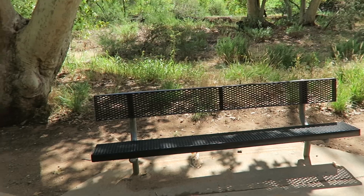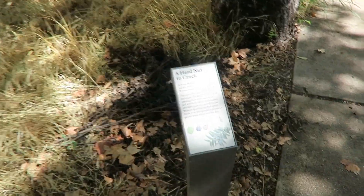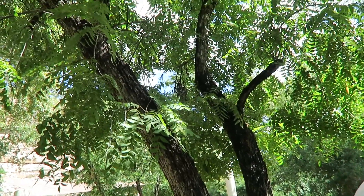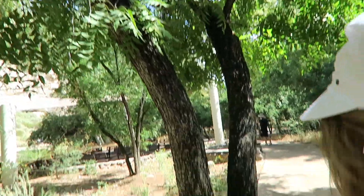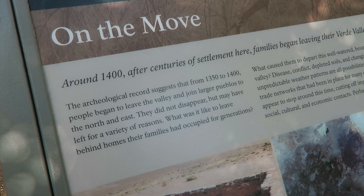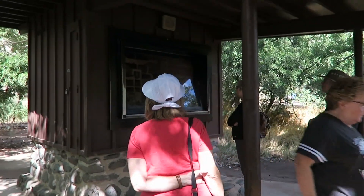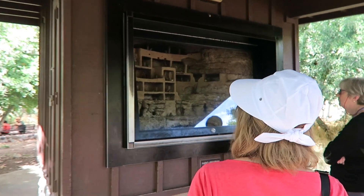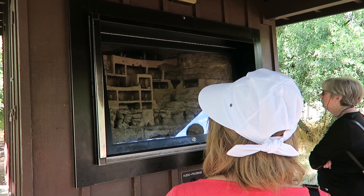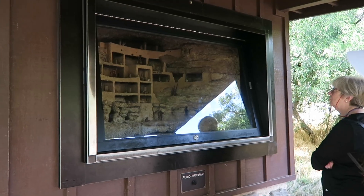Throughout this trail there are many benches, which is really nice if you want to take a load off. Arizona walnut tree. Between 1350 and 1400, the people began to leave the valley and they moved to larger pueblos to the north and east, but they did not disappear as we had previously thought. We encourage you to think beyond ancient stone walls and vacant rooms to the remains of a once vibrant village — a village of people who experienced wants and needs, anxieties and fears, joys and sorrows, just as you and I today.